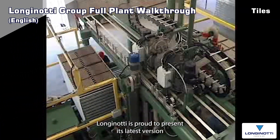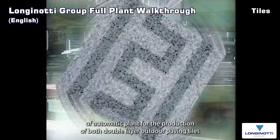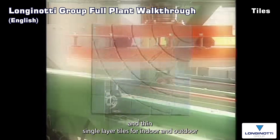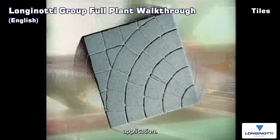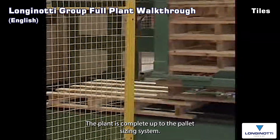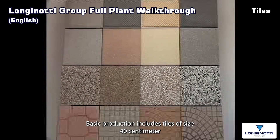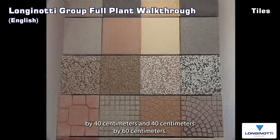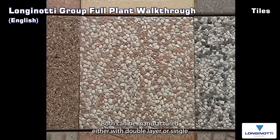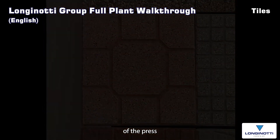Longinotti Mechanica is proud to present its latest version of automatic plant for the production of both double-layer outdoor paving tiles and thin single-layer tiles for indoor and outdoor application. Basic production includes tiles of size 40 cm by 40 cm and 40 cm by 60 cm. Both can be manufactured either with double-layer or single-layer technology without having to replace the molds of the press.